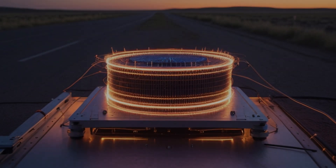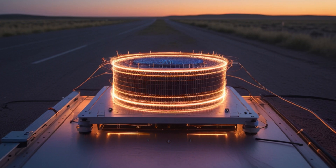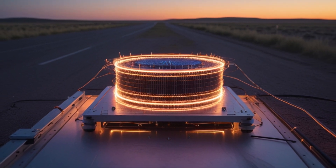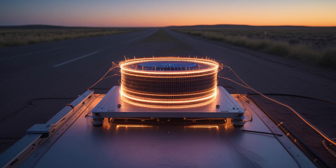They said it couldn't be done, that energy can't simply appear from nowhere. But what if they were wrong? What if a small, home-built device could hint at a technology powerful enough to rewrite how we think about energy itself?